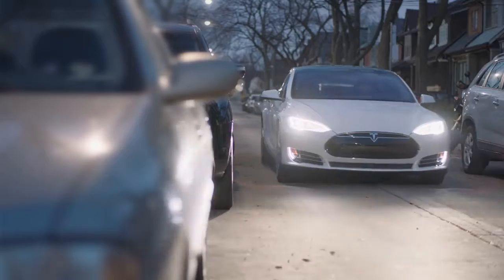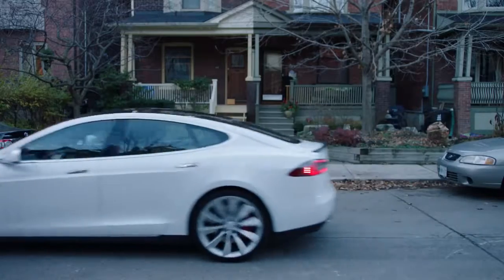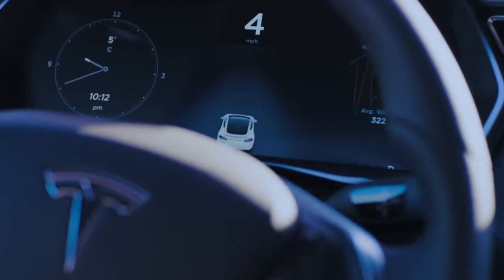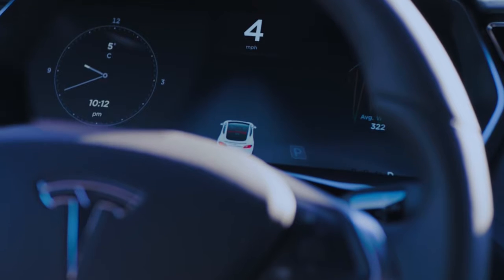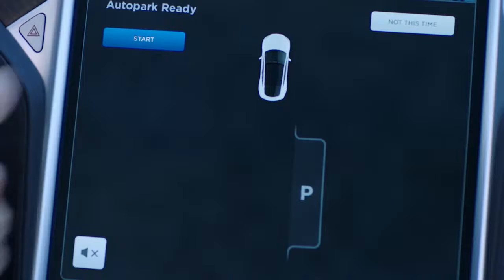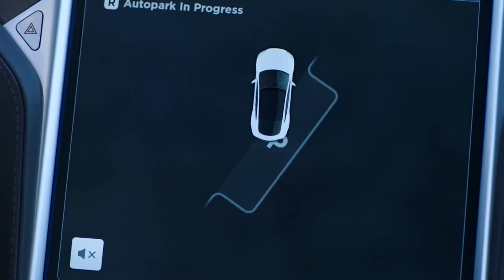Autopark completes a suite of Autopilot features. As you drive past an open spot, pull about one car length ahead and come to a complete stop. Model S will scan the space and display a P on your instrument cluster. Signal and shift to reverse. Press start and Autopark will initiate, guiding you perfectly into position.